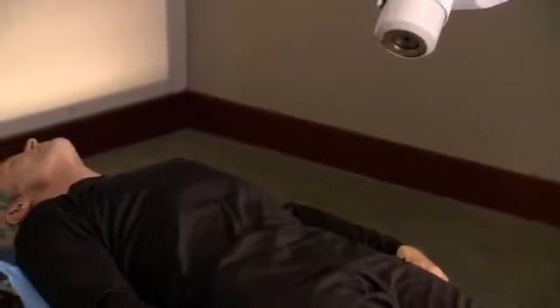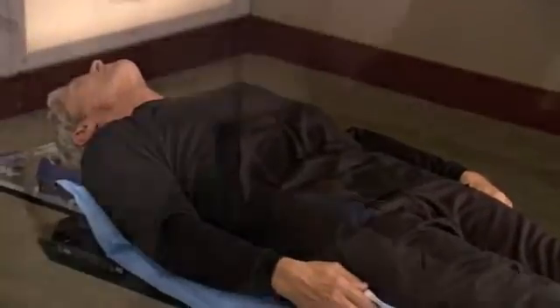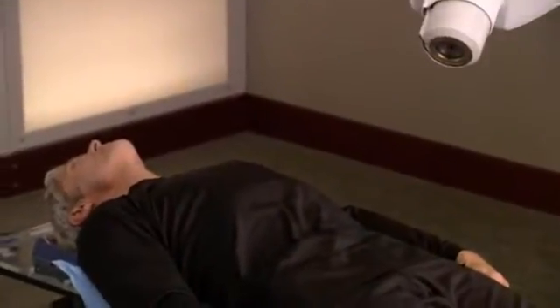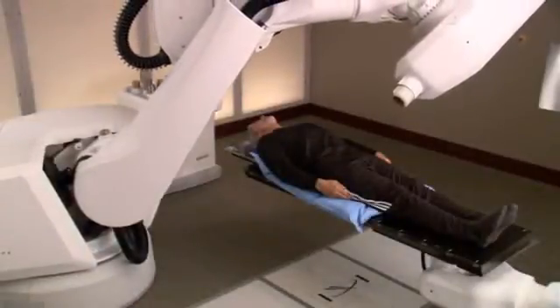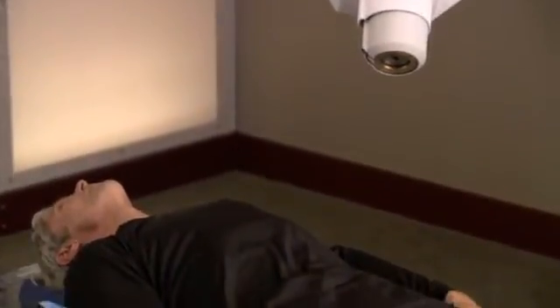The CyberKnife system is able to overcome this challenge by continually identifying the exact location of your prostate throughout the course of the treatment. It allows you to lie and breathe normally during treatment and enables your doctor to zero in on a moving target — your prostate — and treat it without harming surrounding critical structures or healthy tissue. As a result, your treatment is more comfortable, radiation is delivered more accurately, and treatments can be completed in a shorter period of time.